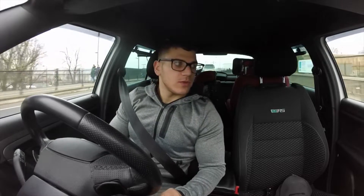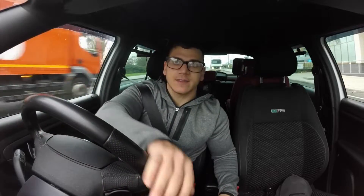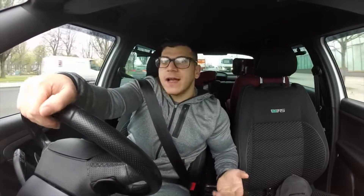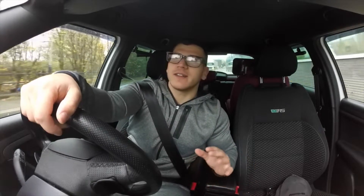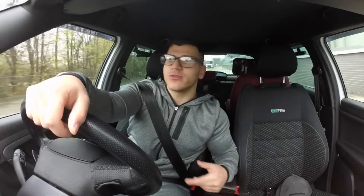Moving on — the DSG gearbox previously had problems, but so far thankfully it's been fine and I can't complain. I did say a few times I'm not the biggest fan of DSG gearboxes, but it's been fine since it was changed. If you're just tuning in and have no idea about the previous engine and gearbox issues, browse through my channel and you'll find all the info there.